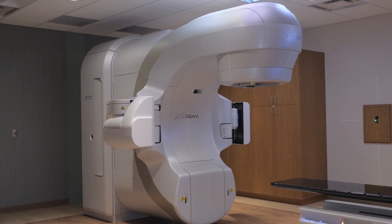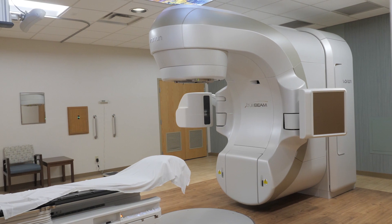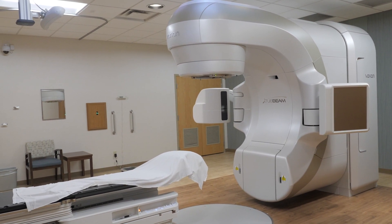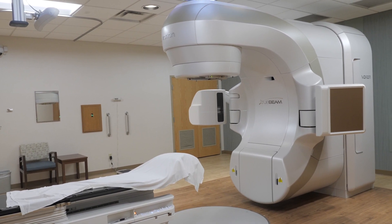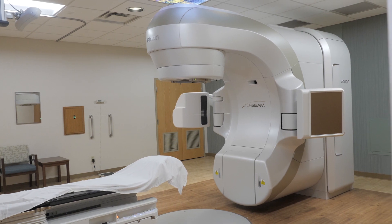In the months and weeks before the TrueBeam came to us, we had a nice remodel of the entire room, so it's nice and fresh and new, with all the latest cabinetry and comforts that apply.